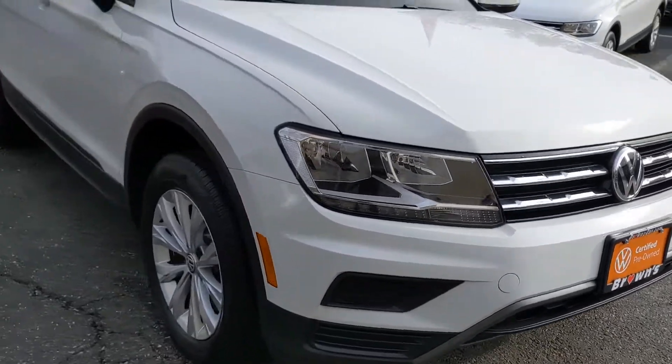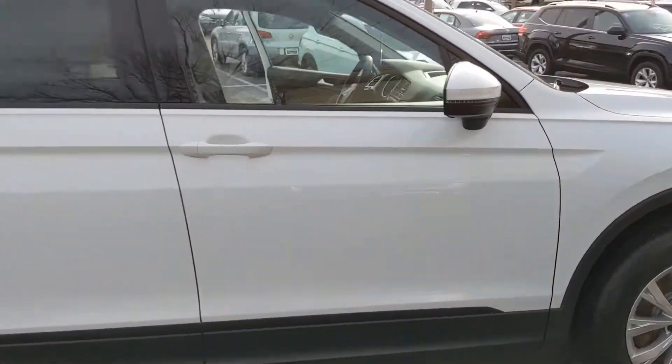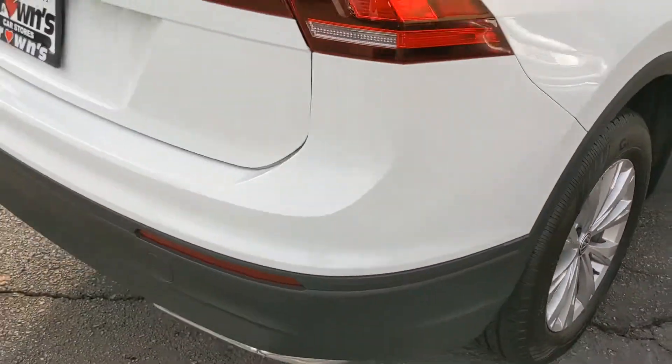Here are the front headlights. The car is in good condition — it doesn't have any dents or big scratches or anything like that. There's also good tread on all the tires.